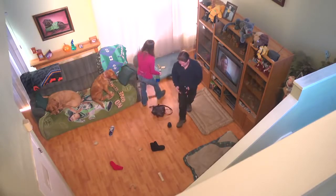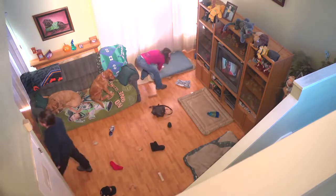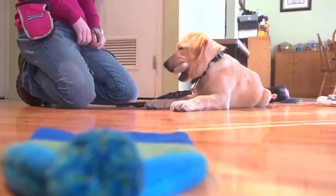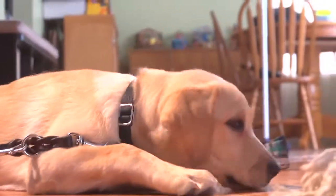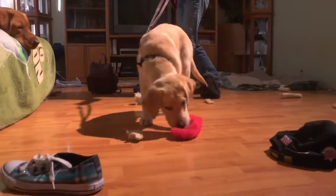The whole idea of this concept is to clear out the floor a little bit and lay down some objects that Pilaf is not supposed to touch — including shoes, my purse, a hat, socks, basically anything you can find around the house. Also included with these objects are toys that she is allowed to have, and the whole goal is for her to ignore the objects she's not supposed to have and go for her toys.